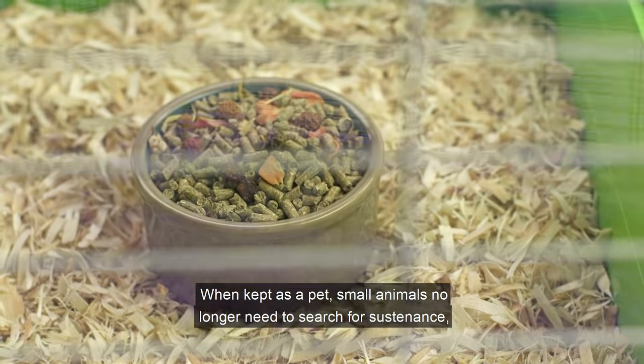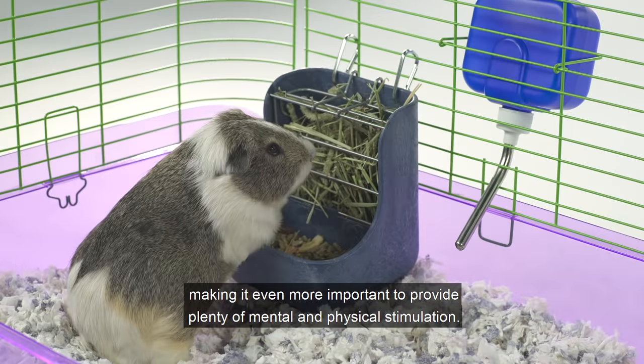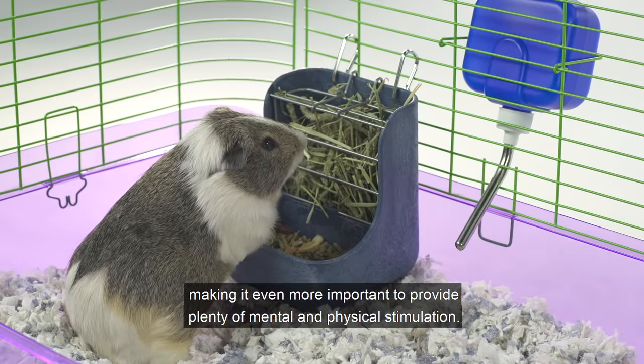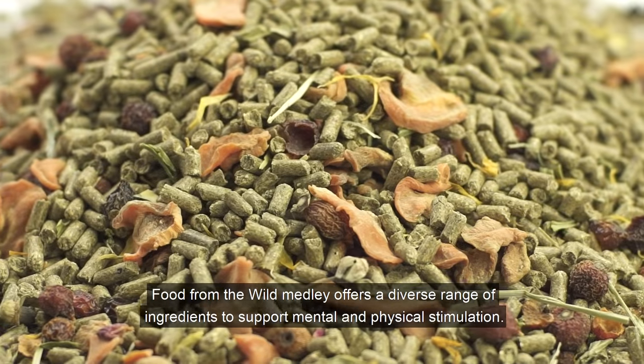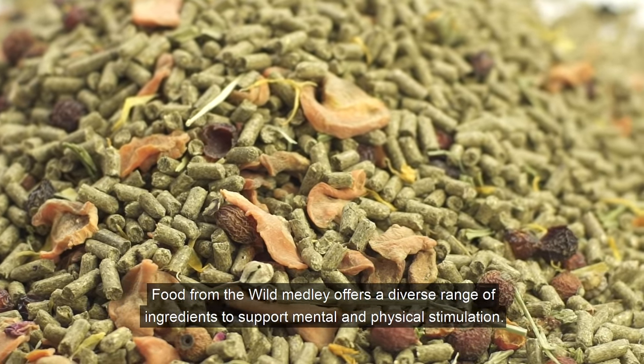When kept as a pet, small animals no longer need to search for sustenance, making it even more important to provide plenty of mental and physical stimulation. Food from the Wild medley offers a diverse range of ingredients to support mental and physical stimulation.